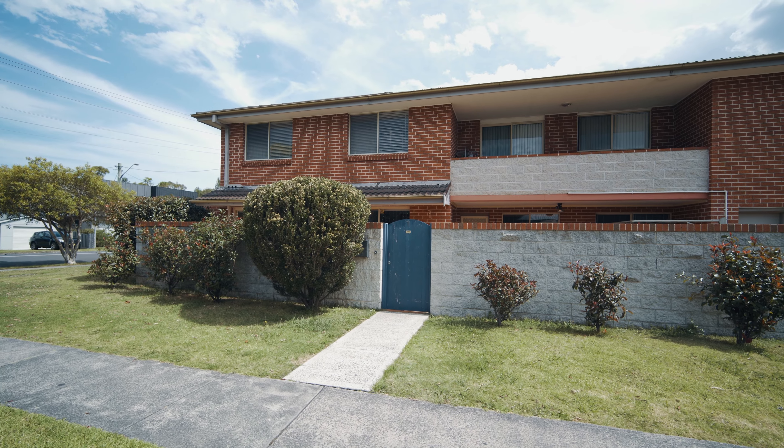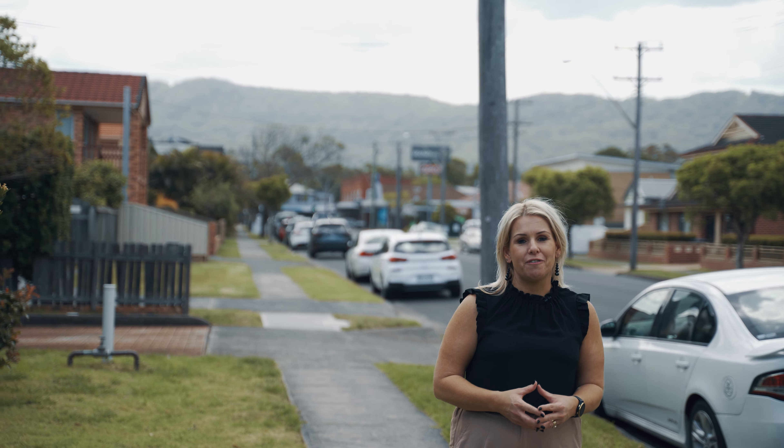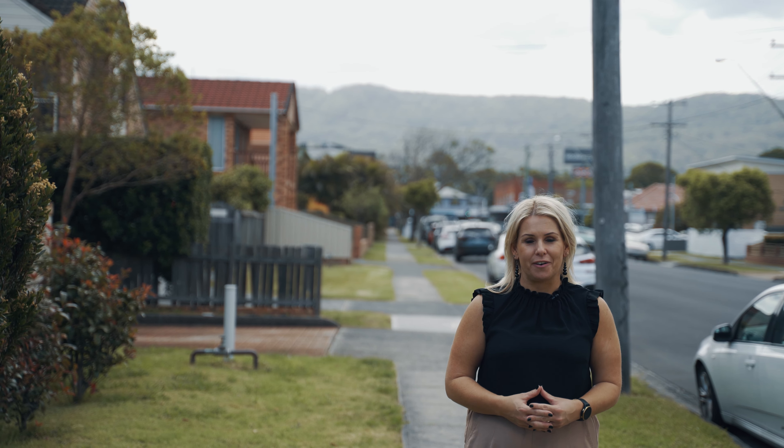I'm Sarah Ward from Stone Real Estate Illawarra and I can't wait to show you through this townhome at number 1 of 24 to 26 Daisy Street, right here in Fairy Meadow.